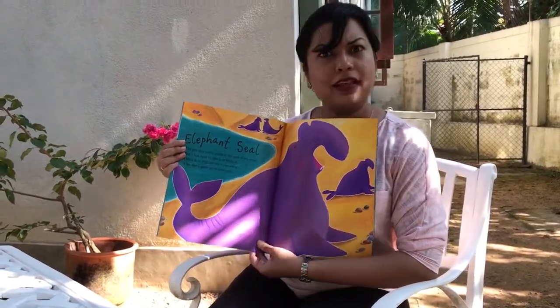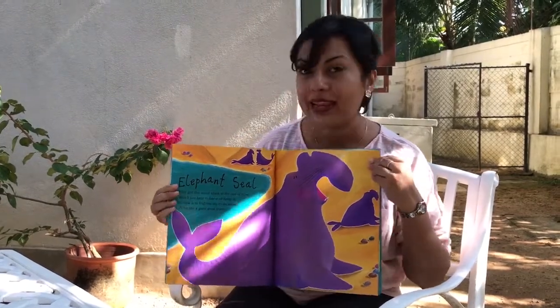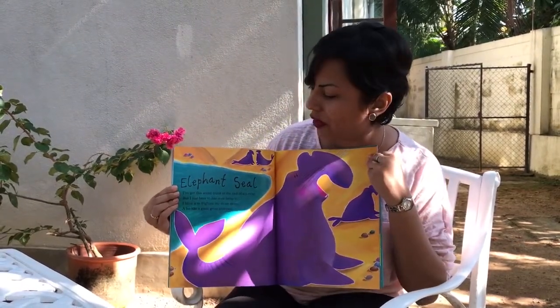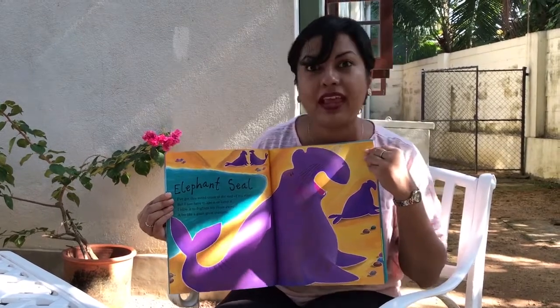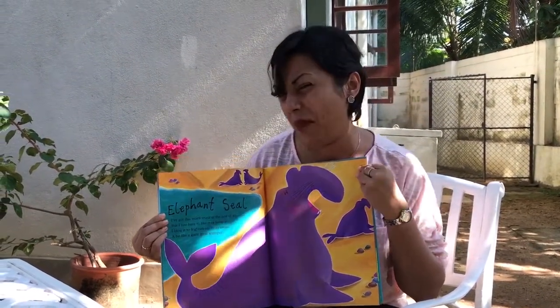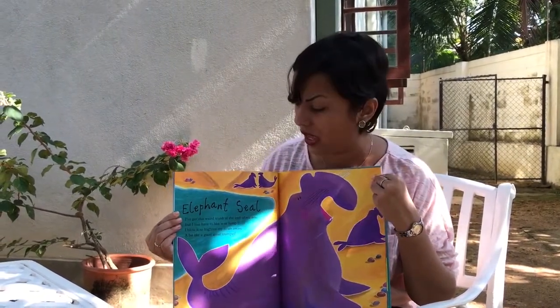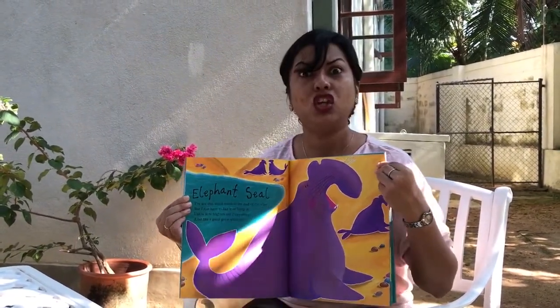Elephant seal! That's a funny looking one — an elephant seal. Can you see its nose? It looks a lot like an elephant actually. I've got this weird trunk at the end of my nose, but I just have to like it or lump it. I blow it to frighten my rivals away — a bit like a giant great trumpet. That's the elephant seal.